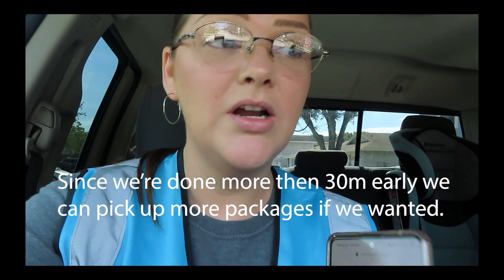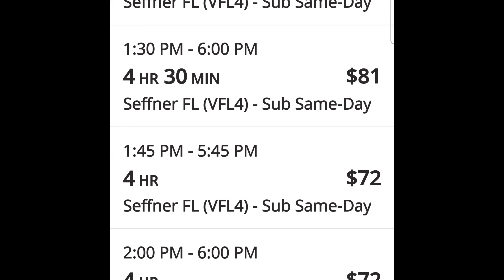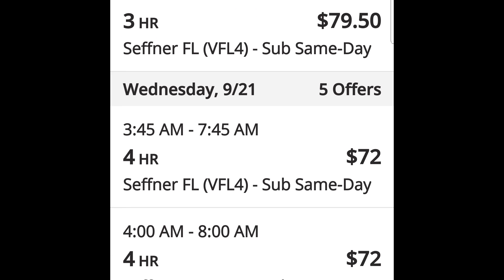When you're scrolling through orders and looking for a good pay-per-hour order, you want to already have in your mind what a good ratio is. Figure out your minimum pay per hour you want to accept, and try to be picky when it comes to picking up blocks.